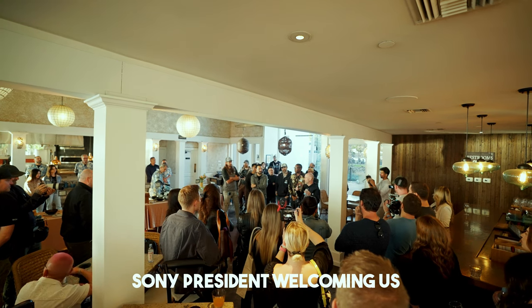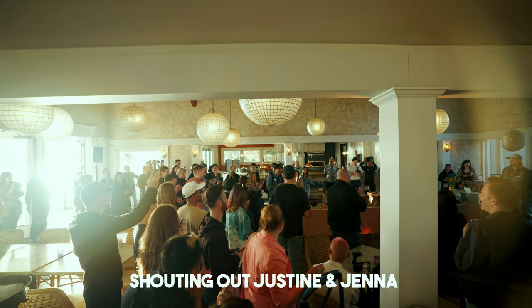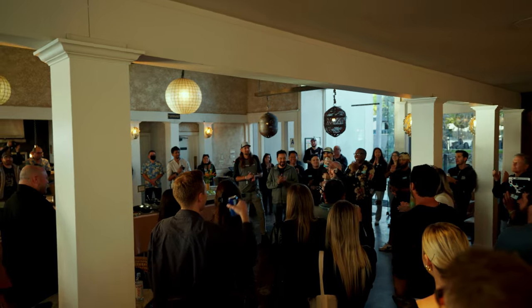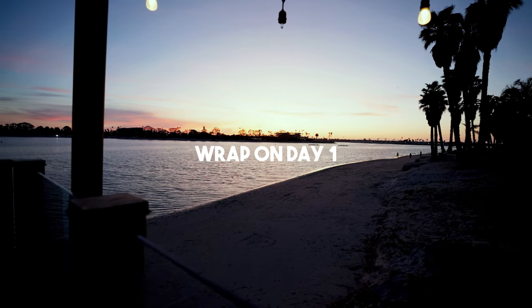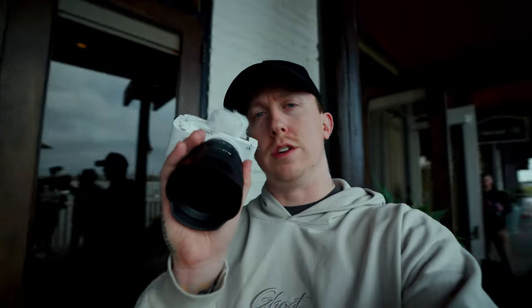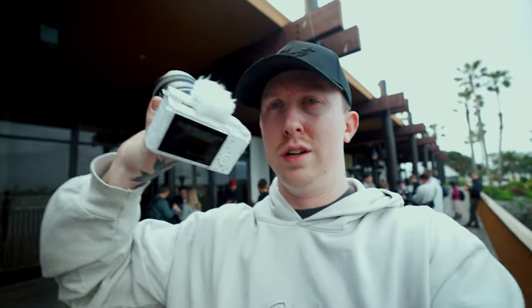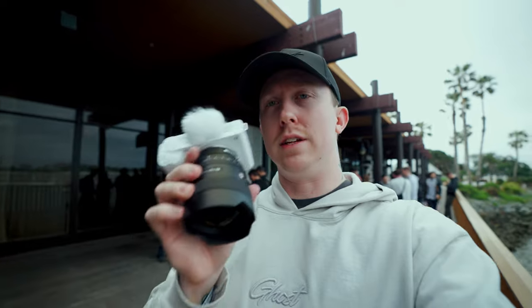I am super, super grateful to be here with you guys. Thank you so much. We just got done with a little presentation showing off this brand new camera that Sony is releasing — this is like the first sneak peek. This is the Sony ZV-E1. It has the same sensor as the Sony A7S III, but in this tiny little body. They gave me a white one — it comes in white and black. I'm probably going to be testing it out over the next couple of days. So far, it looks pretty cool.